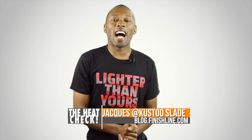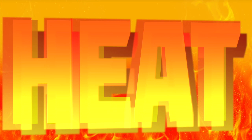Questions, Carmines, Magistas, Futures, and more. It is a good week for releases. I am your host, Jacques Slade, and this is the Heat Check. It's time for us to show that heat that this weekend will be on your feet. It's the Heat Check.